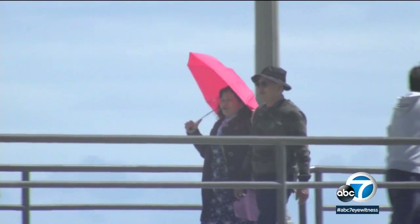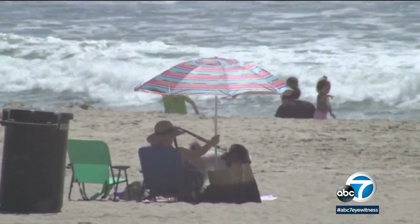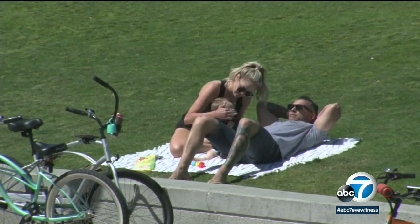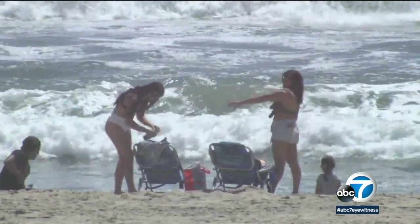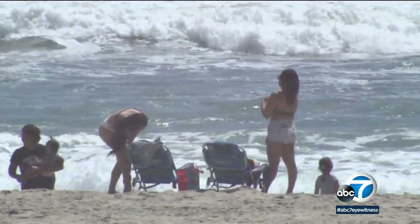I believe in a more comprehensive sun protection strategy, which includes seeking shade, wearing sun protective clothing, including a hat and sunglasses, and using sunscreen on exposed skin. But researchers with the U.S. Food and Drug Administration say when we try to block UV rays with sunscreen, our skin is absorbing some of its active ingredients.